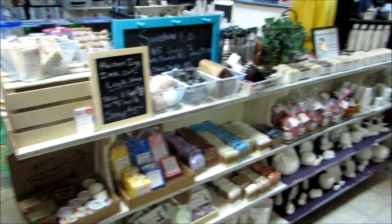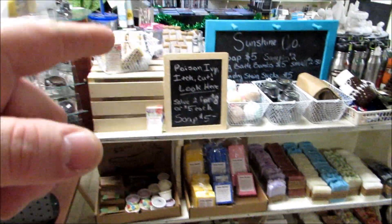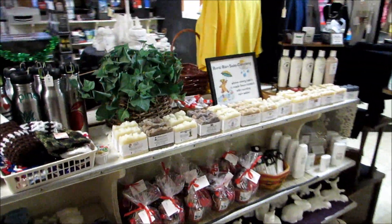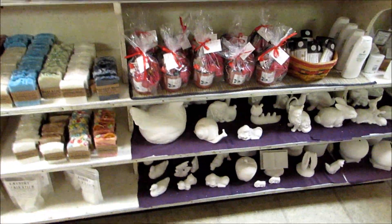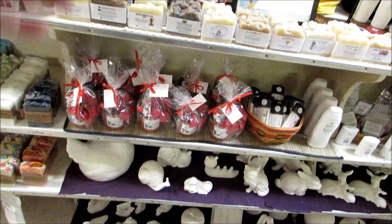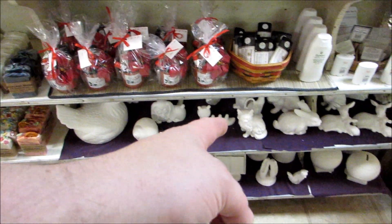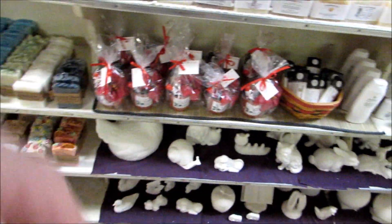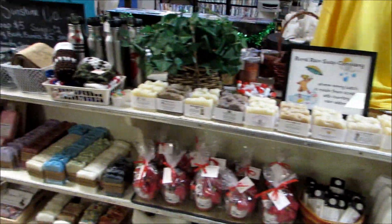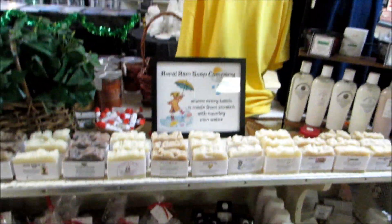We got the soaps and everything moved to the white shelf. All of these are handmade ceramics that you can paint yourself. I couldn't think of what it was called for a minute there. And Sheila brought in some gift packages and some different things there.